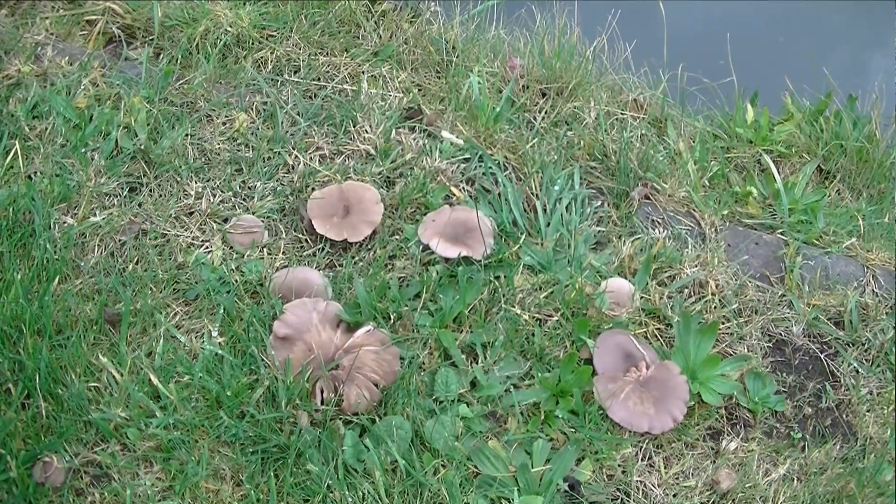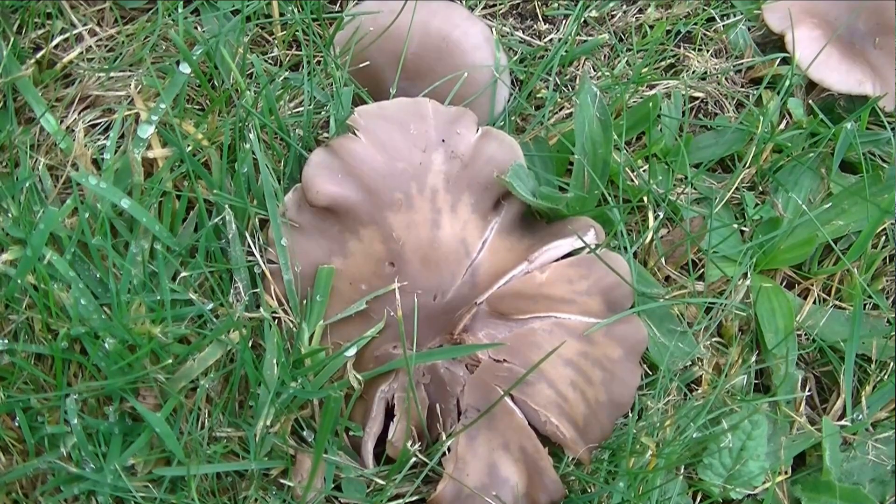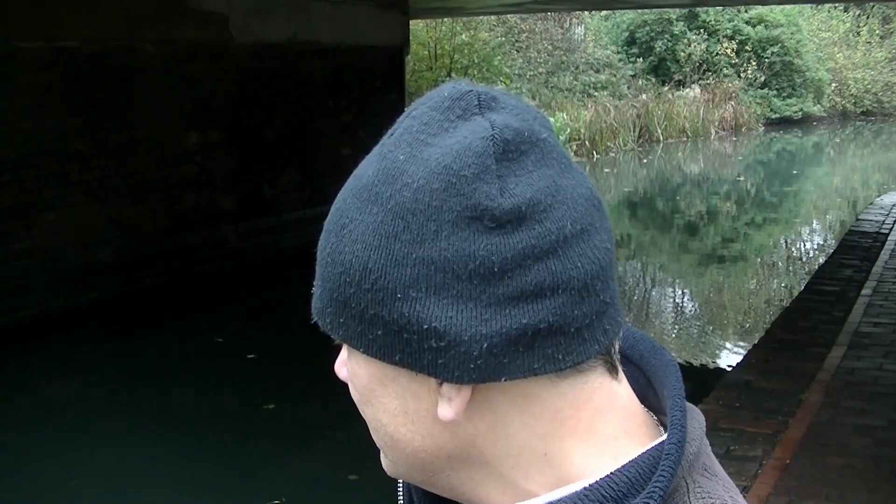No sooner had I made my comments about the lack of perch, a shoal of about 20 passed through — only small ones, all about two ounces. They all hang around together, don't they? Year classes usually.